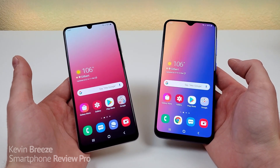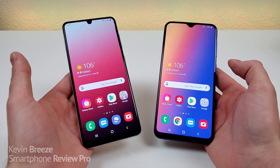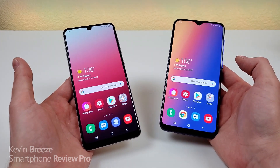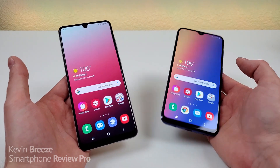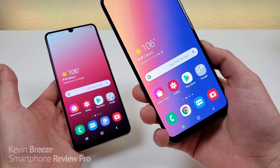What's going on everyone, this is Kevin here, coming at you with my comparison between the Samsung Galaxy A31 and the Samsung Galaxy A30s. The Samsung Galaxy A31 was launched earlier this year, and the Samsung Galaxy A30s was launched in September of 2019.